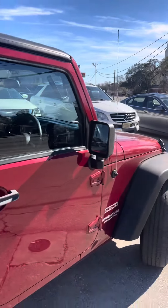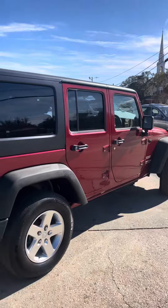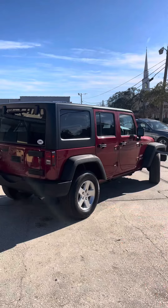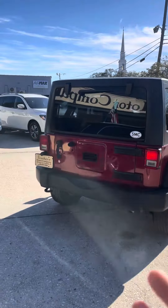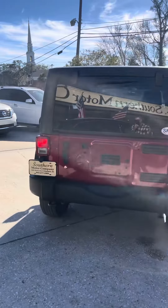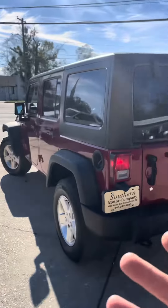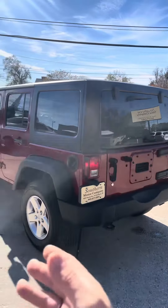It does feel a little odd at first driving a right-hand drive. But why would you need a right-hand drive Jeep? Well, you may be working for the U.S. Postal Office and they say you may need a right-hand drive vehicle. Maybe you have a paper route and need to throw out those newspapers for the Post and Courier or whatever that may be. But whatever the case is, you already know if you need a right-hand drive vehicle, and that's why you're watching the video.